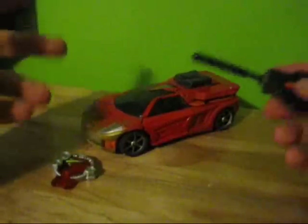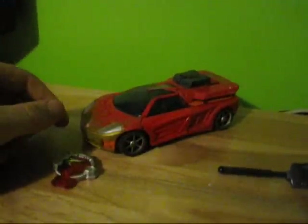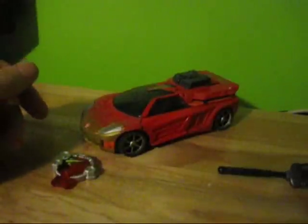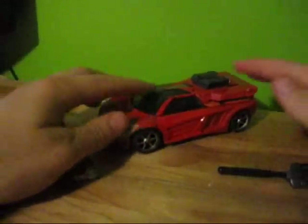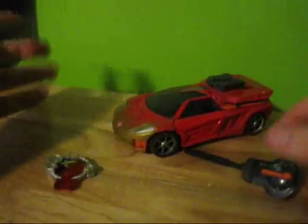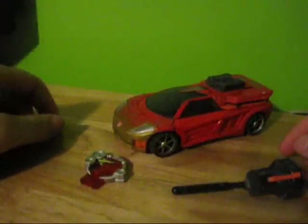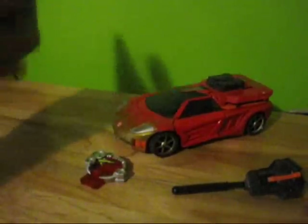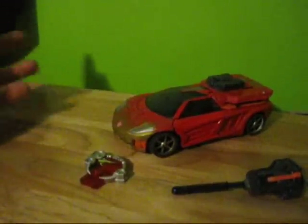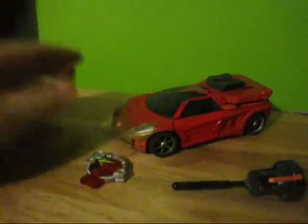I always find something I'm looking for when I go to the comic show. I also ended up picking up the regular white Vector Prime instead of the gold one I have, which I thought was pretty cool. His prices are reasonable, so I didn't have to pay an arm and a leg on eBay.